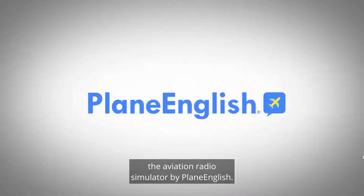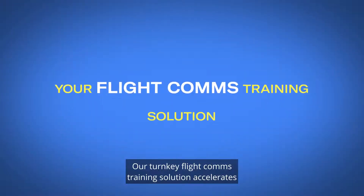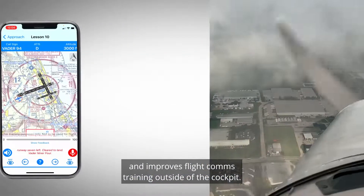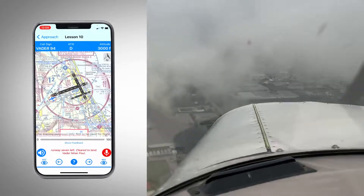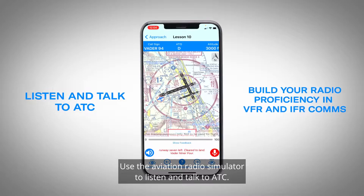Introducing RSIM, the aviation radio simulator by Plain English. Our turnkey flight comms training solution accelerates and improves flight comms training outside of the cockpit. Use the aviation radio simulator to listen and talk to ATC.